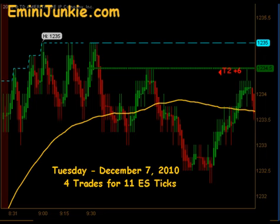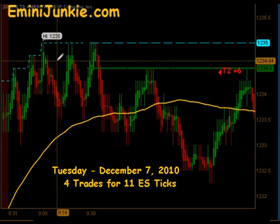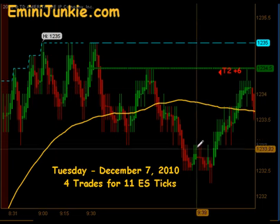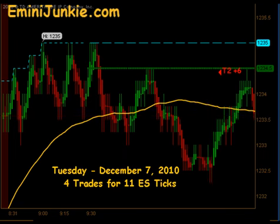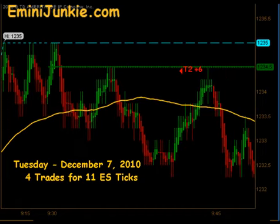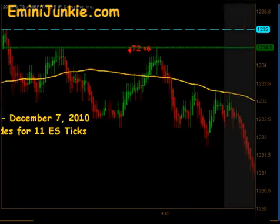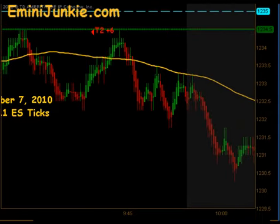We opened up this morning around 1234.50 after a huge gap up and everything was looking extremely bullish. The market actually came down beneath our moving average, gave a signal short against all the bullish undercurrent, and that did actually hit targets 1 and targets 2. The market just kind of did a nice, slow, methodical push downward for a good portion of the morning.